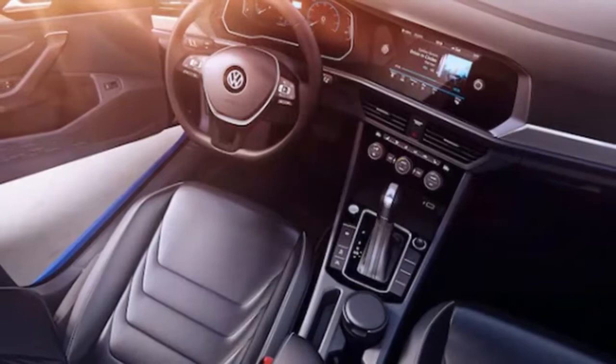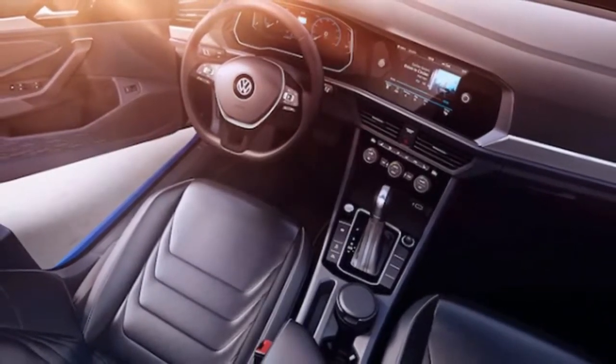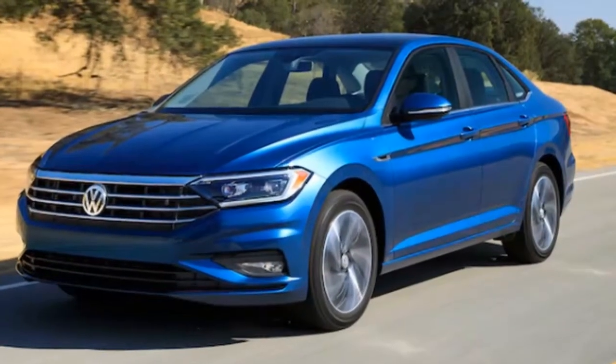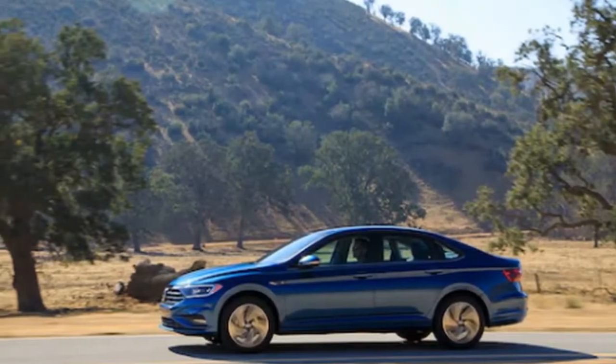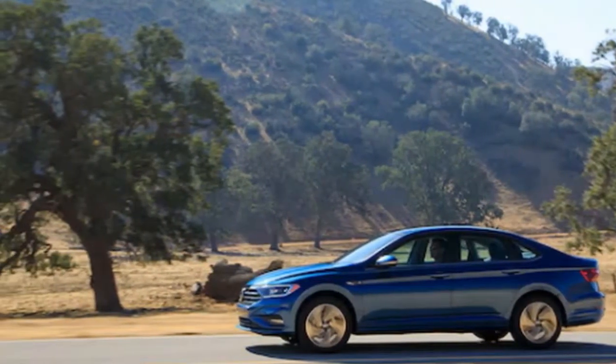The new Jetta swaps out the old car's 6-speed automatic for an 8-speed automatic that will likely prove quicker. A 6-speed manual is also available. Volkswagen will offer the Jetta in S, SE, SEL, SEL Premium, and R-Line trims, with the base model starting at $18,545 before destination. If you're looking for more power, expect a Jetta GLI to join the lineup in a year or two.